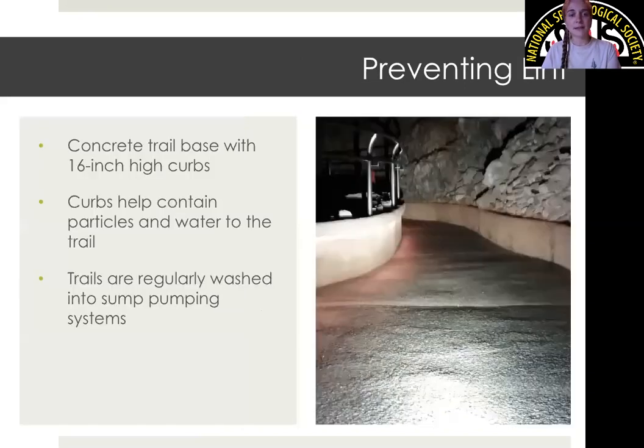We have a few systems in place to prevent lint from getting into problem areas. I want to talk about our curbs first. Kartchner did not invent curbs — I would really recommend reading Jablonski's paper from 1992 or '93, which describes the ideal height for curbs. We used that information to develop our curbs, and they are 16 inches high. As visitors walk through the tour route, anything they are shedding is essentially fenced in to the trail system. On a regular basis we go through and wash the trails, and all the lint, skin, and hair gets washed into our sump pump system, which pumps the water out of the cave.